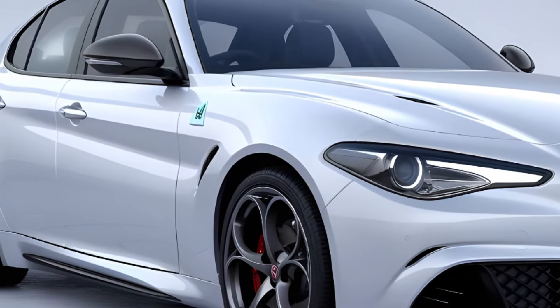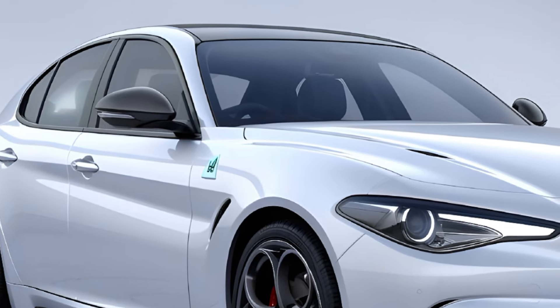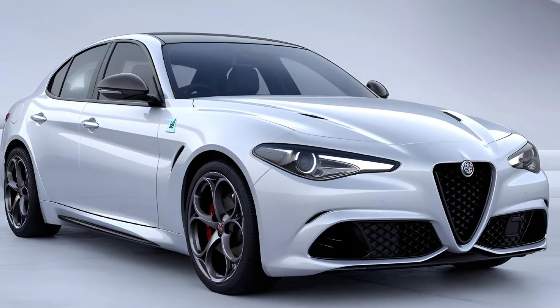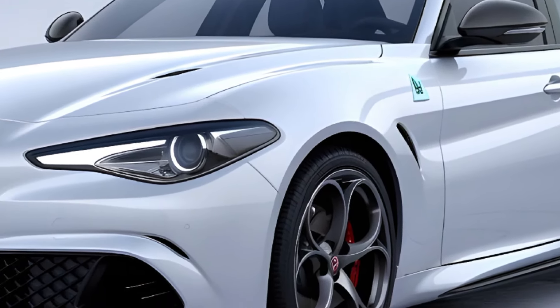Alfa Romeo has also focused on sustainability, with the 2025 Giulia featuring more efficient engines that reduce emissions without compromising performance. The use of lightweight materials in the construction of the car further enhances its efficiency and agility.